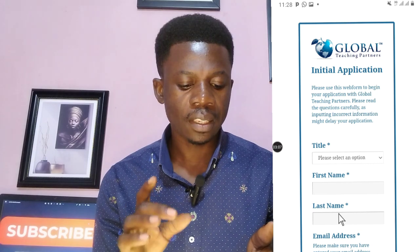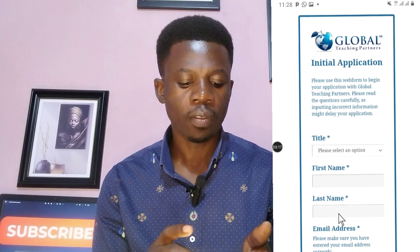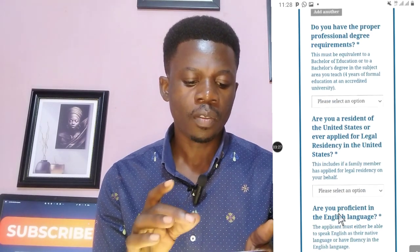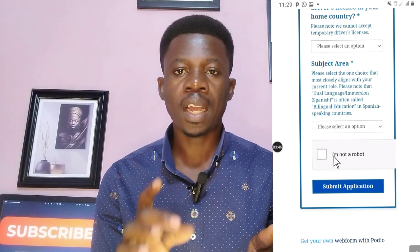Read the questions carefully, as inputting incorrect information might delay your application. The form asks for your title, first name, last name, email address, and phone number. It also asks whether you have the proper professional degree requirements, whether you are or have been a legal resident of the United States, and whether you are proficient in English. When done, check 'I am not a robot' and submit. If your application meets their standard, they will send you a link with the main application form.